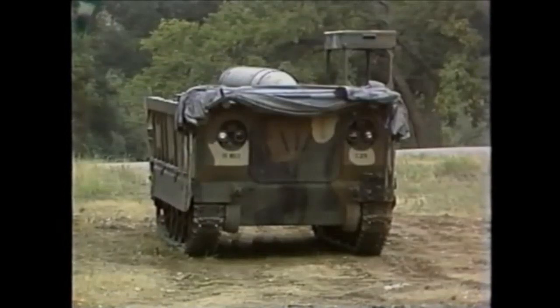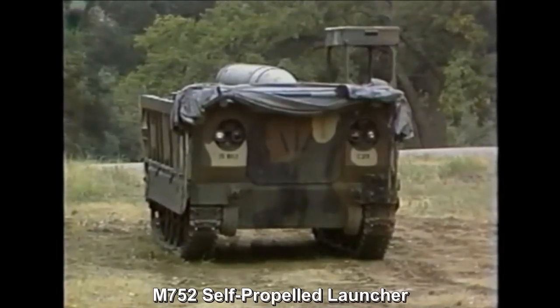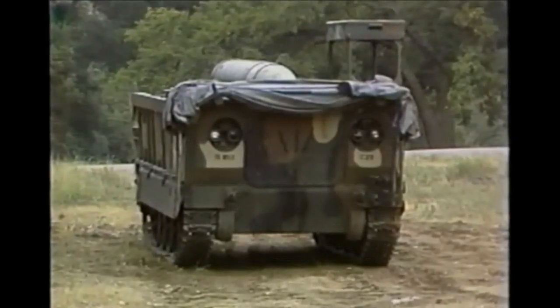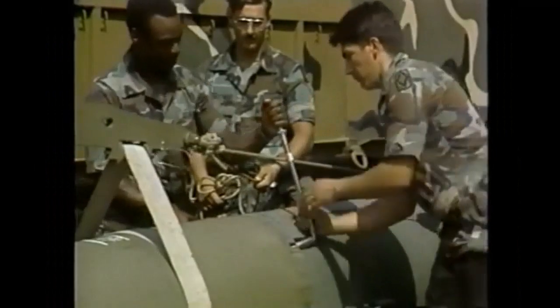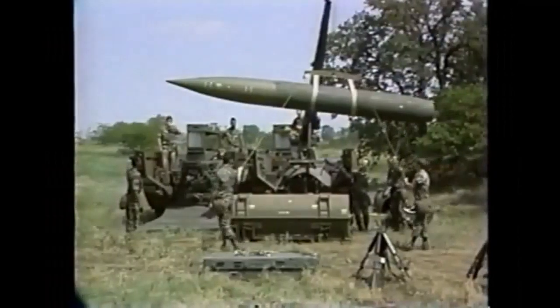This lightweight, low-silhouette, diesel-powered tracked vehicle has no armor, nor is it armed. There is a cab enclosure that provides protection from inclement weather for the driver and his assistant. This vehicle, when fitted with a boom crane, is called the LT or loader transporter.